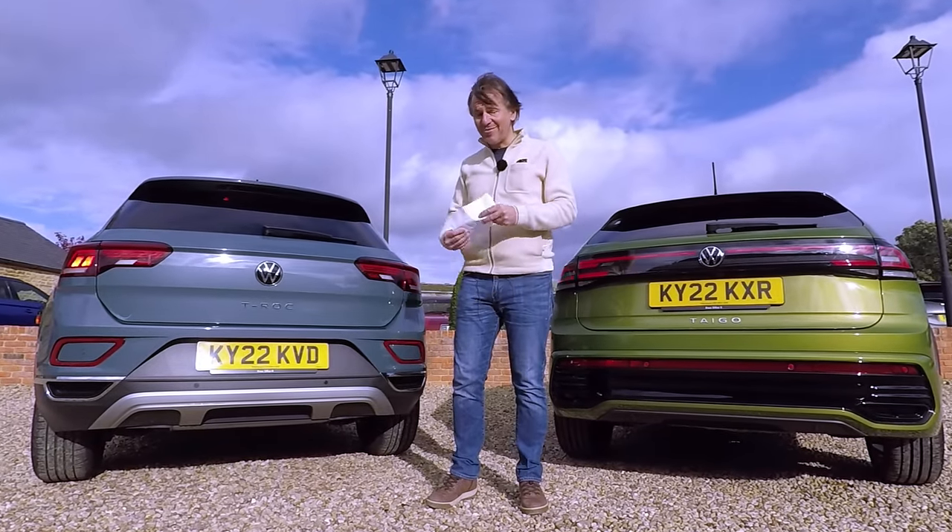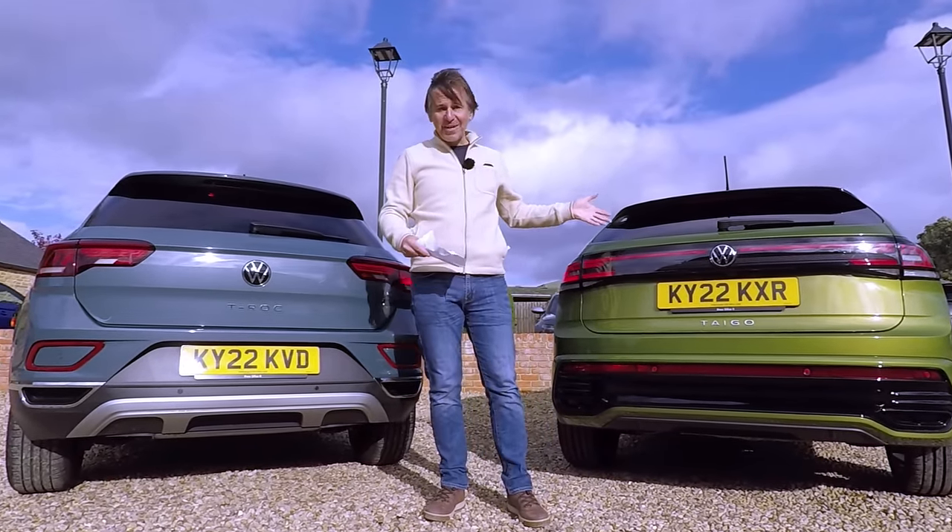If the T-Roc is good value for money, then the Tygo must be a real bargain.